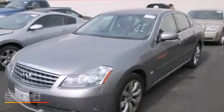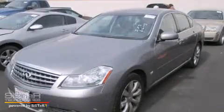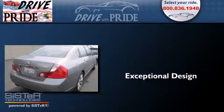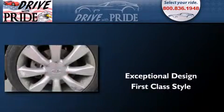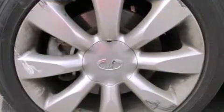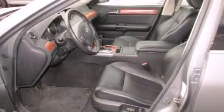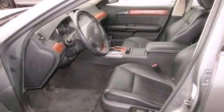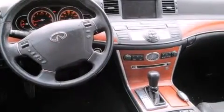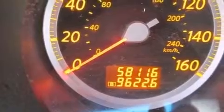This is a 2007 Infiniti M35. Its top features include a sunroof, a multi-link rear suspension, alloy wheels, and a tire pressure monitoring system. The following features are also included: